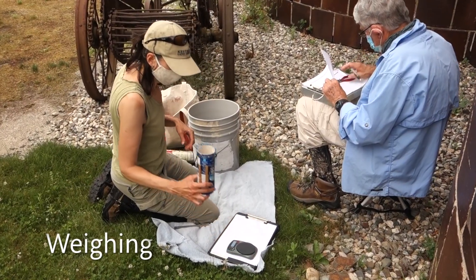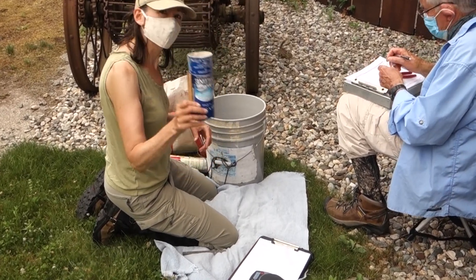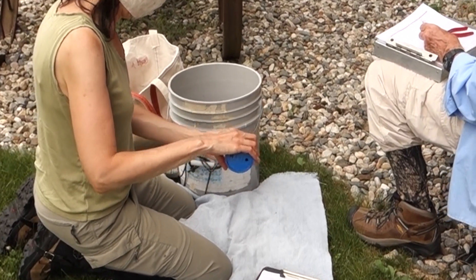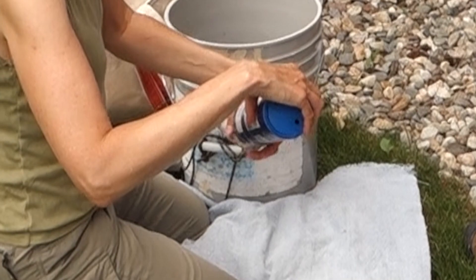Anthony, it's 119.8. We weigh the chicks in this can because it keeps them calm and it keeps them still, which is useful for the weighing process.